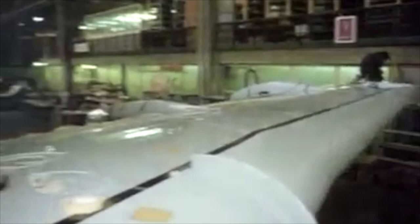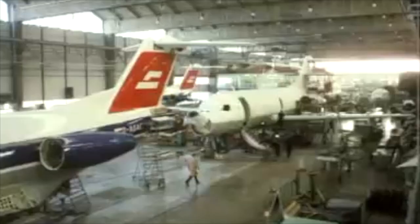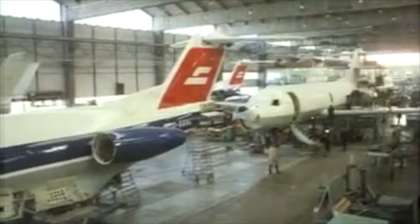Further work was secured during the 70s and 80s by building the F-16 Fighting Falcon under license. During that same time Fokker developed the Fokker 50 and Fokker 100, which were the successors to the Fokker 27 and 28.